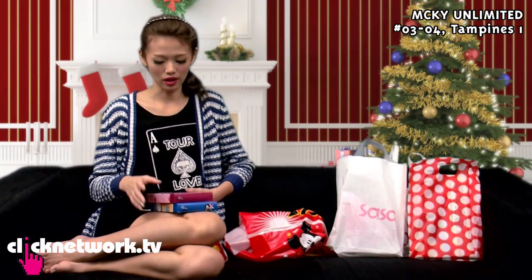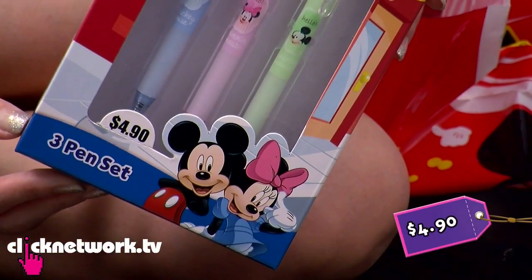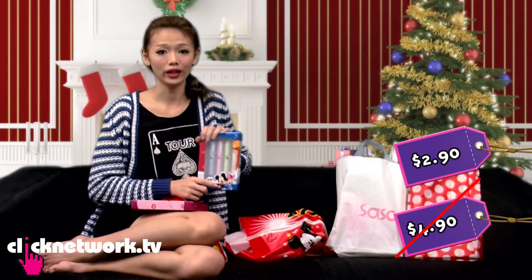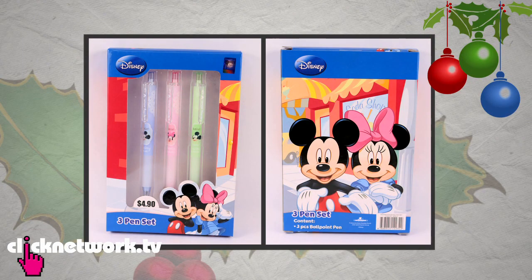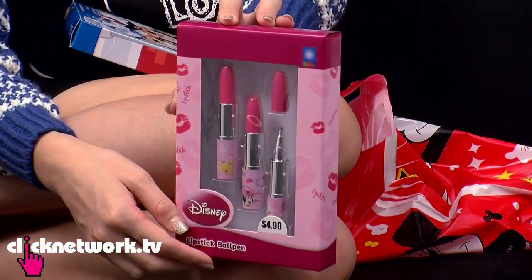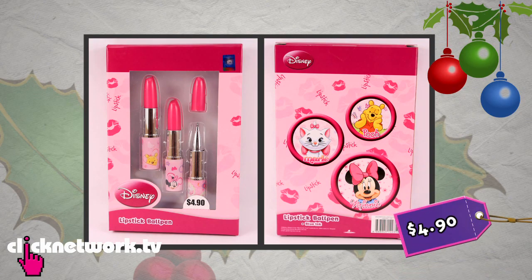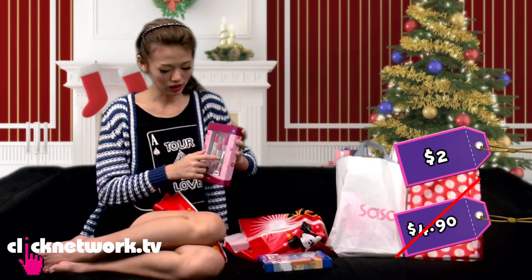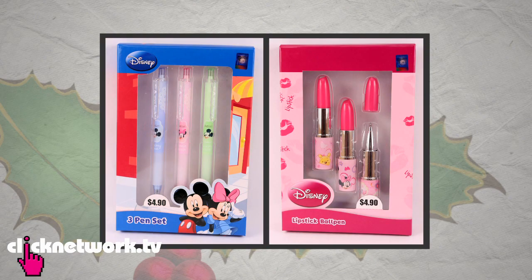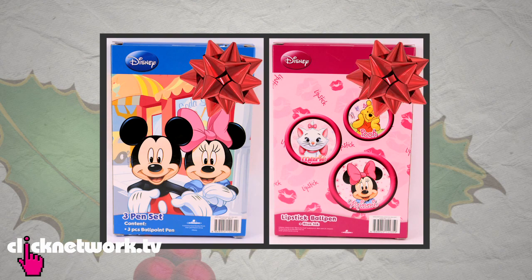From Tampanese, where they sell a lot of Disney stuff, this set of Mickey and Minnie pens used to be $4.90, which is already very cheap, but because of Christmas they have little gift boxes for $2.90. This will be good for anyone below 18 — they'll appreciate pens because they need them. Also this Disney set with Marie Cat, Minnie Mouse, and Winnie the Pooh used to be $4.90 but went for $2. It looks like a lipstick but it's actually a pen! And these boxes are really easy to wrap — just put ribbons on top and it looks very pretty.